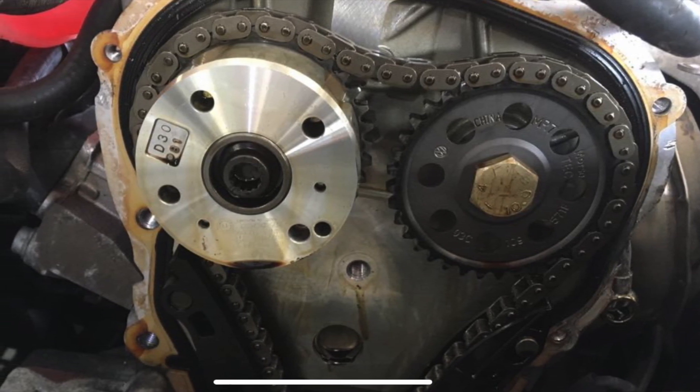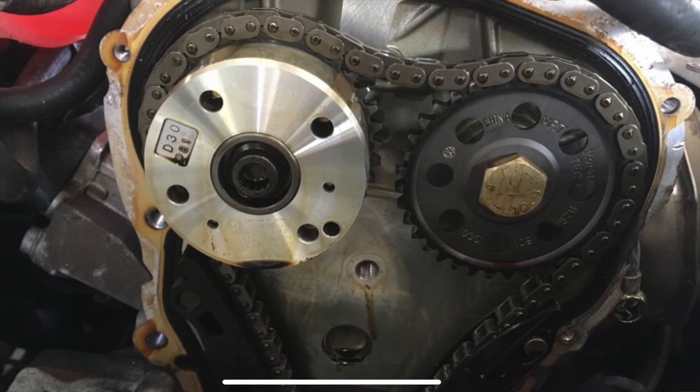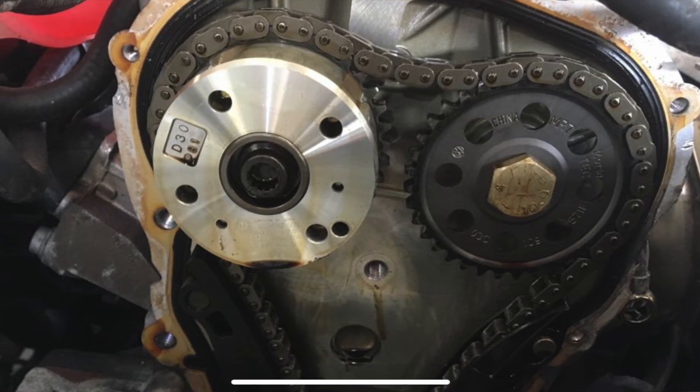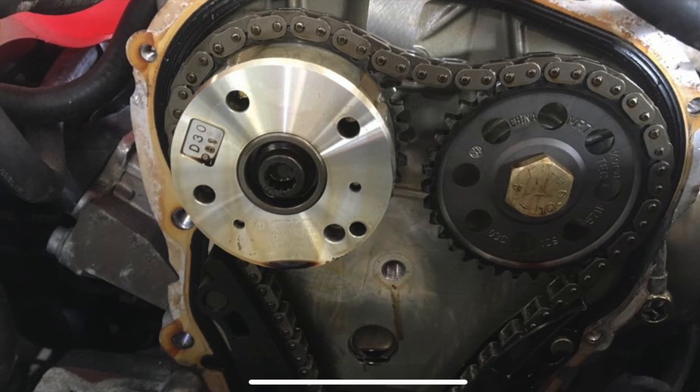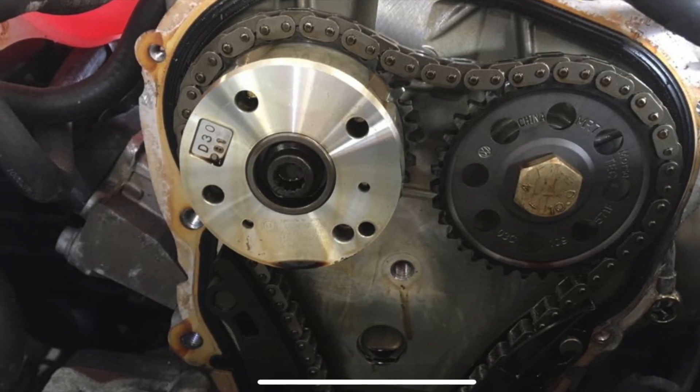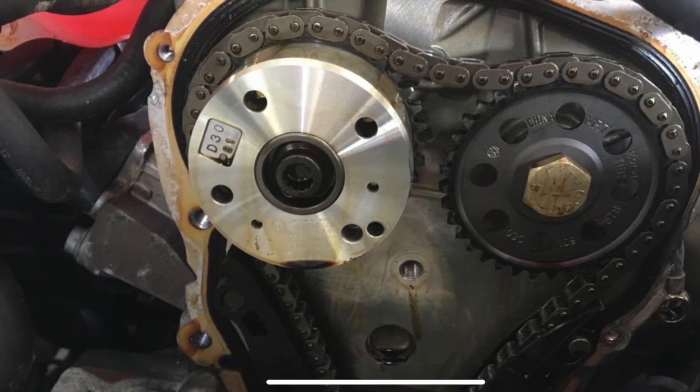This car's been very lucky. We've managed to get the timing back in place via a new timing chain kit, oil and filter change, and a new tensioner, and the car is running back to how it should be.